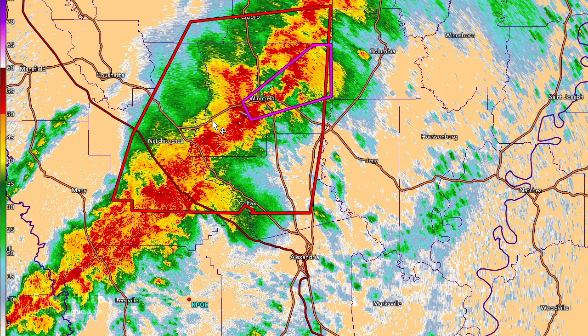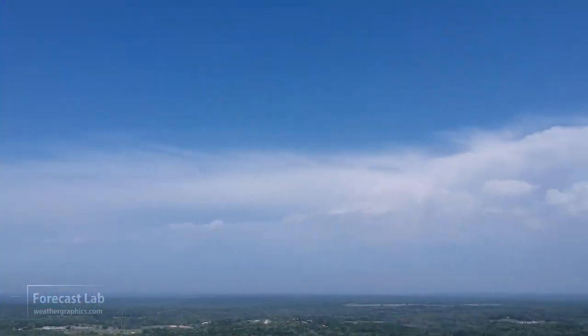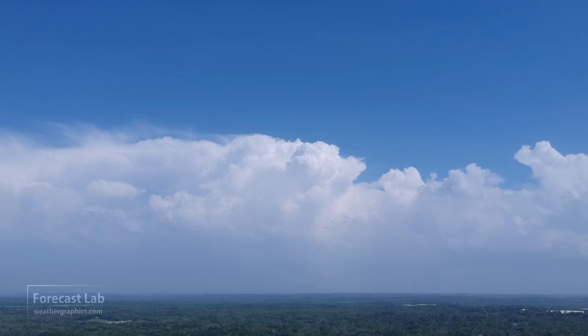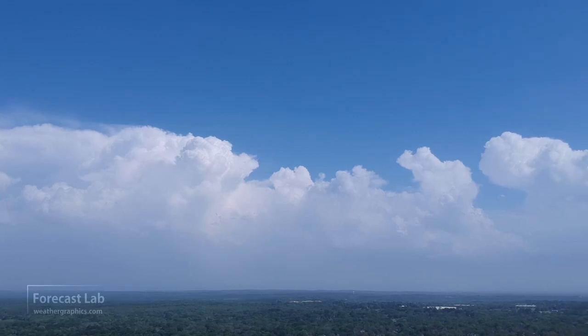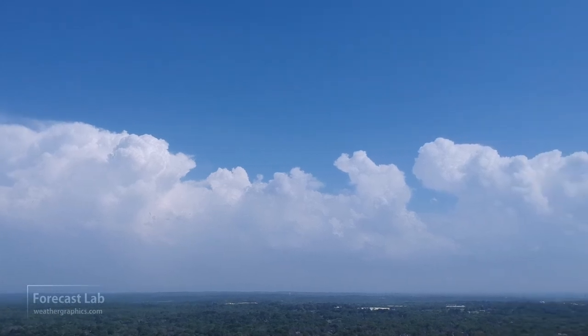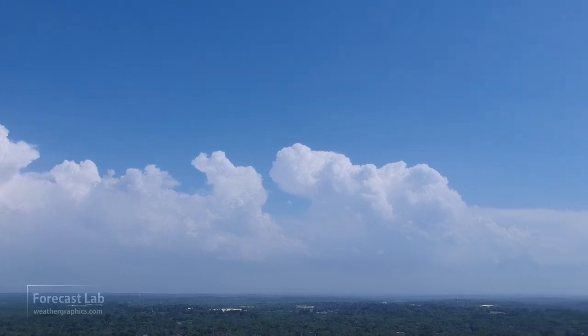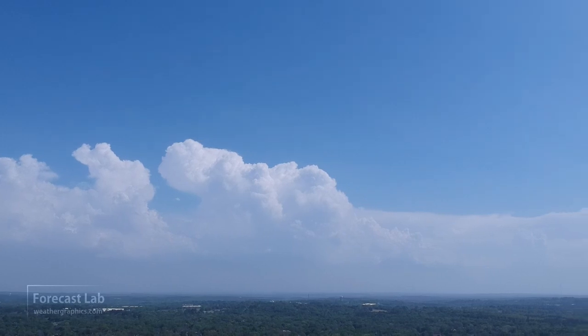A pretty strong line is also moving through central Louisiana at this time. That's all for this edition of Forecast Lab. We'll close with a little bit of footage looking at the back of that line in East Texas — that's what you saw earlier on the opening from the other side. Hope you all have a great Wednesday evening. Take care and we'll see you on Friday.